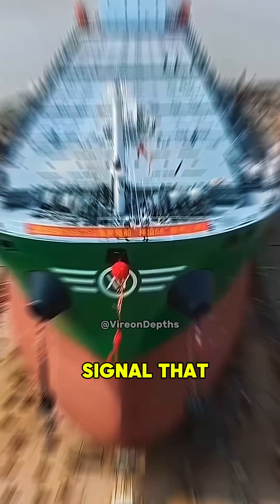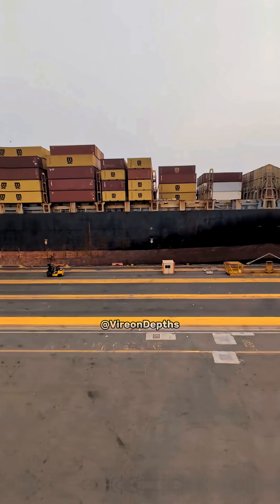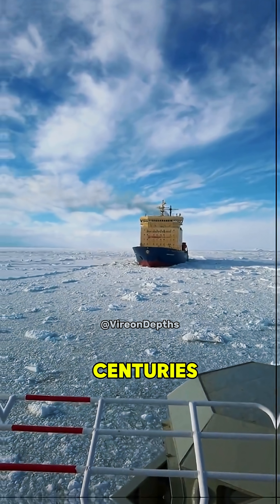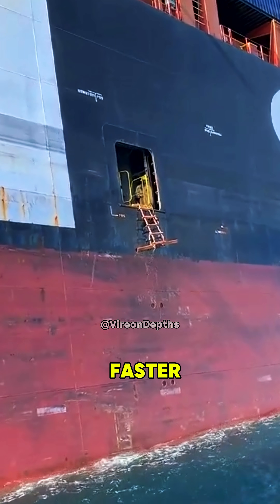The red hull is still a signal that this ship is seaworthy, fast, and ready for long voyages. So next time you see a massive cargo ship or cruise liner, look just below the waterline. That red paint isn't just decoration — it's a centuries-old trick that still keeps the seas a little cleaner and the ships a lot faster. Ingenious, right?